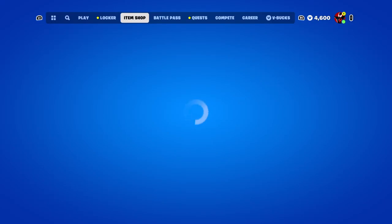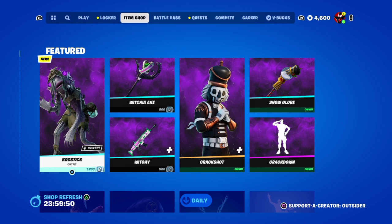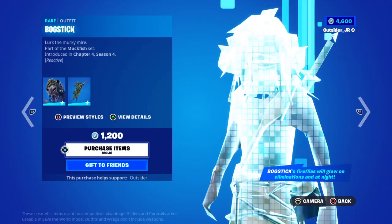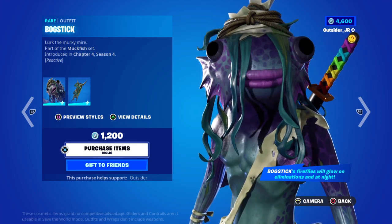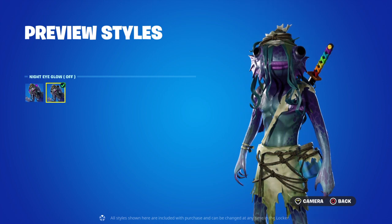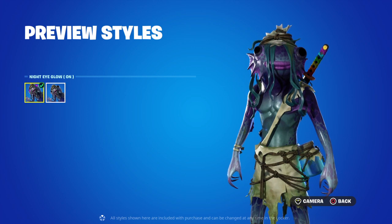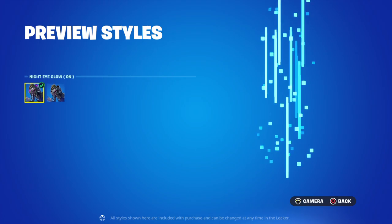All right guys, here is tonight's item shop update for October the 13th — Friday the 13th. Tonight we got a brand new skin, okay — the Bog Stick. This is a really weird skin. It's definitely... you guys let me know in the comments which one is uglier.